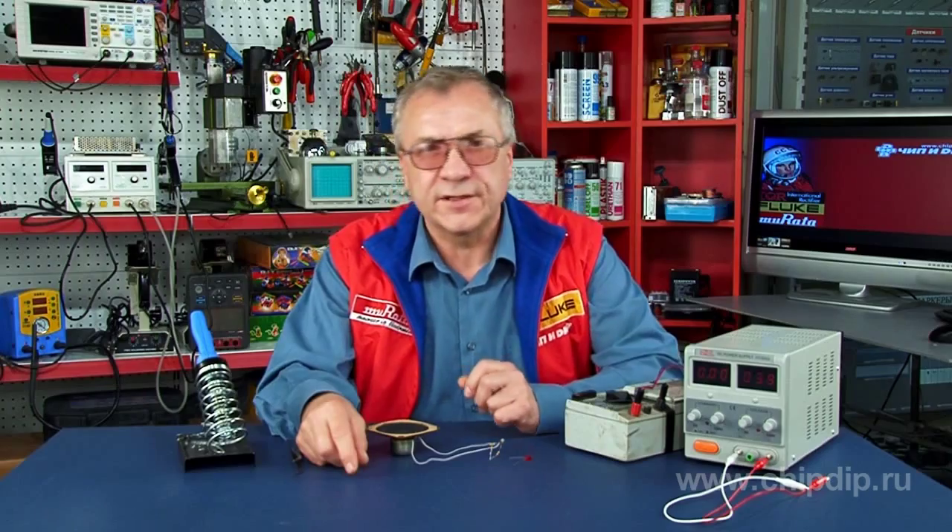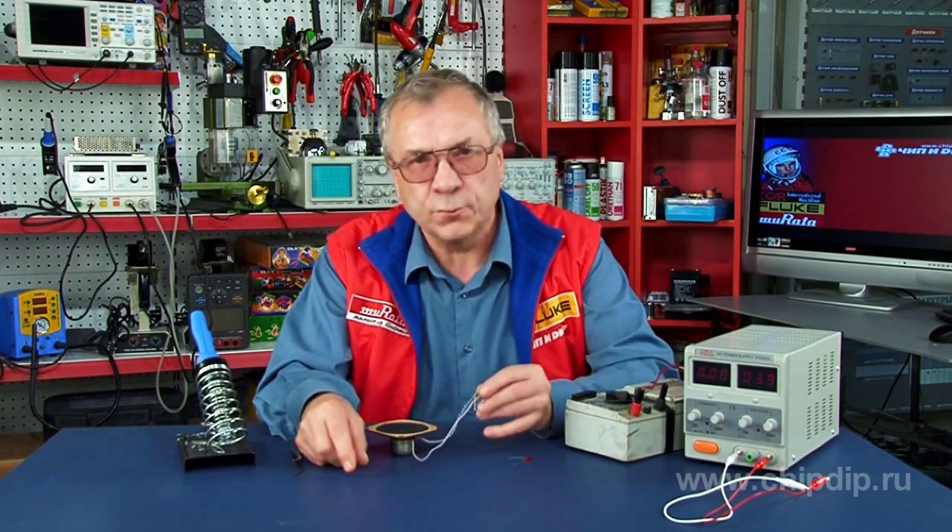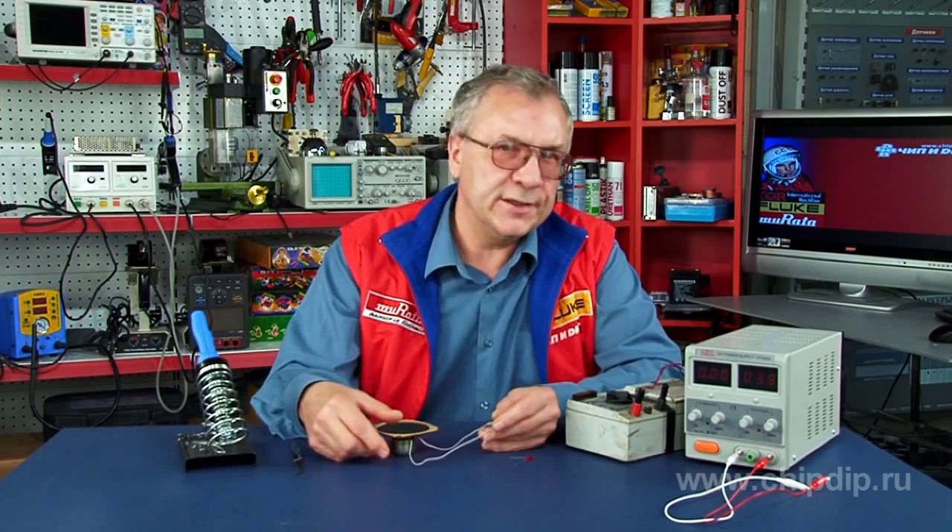The KT117 transistor, manufactured in Russia, is a bipolar unijunction two-base low-power transistor. Today this unique transistor is still popular among those interested in electronics. It has practically no analogs.